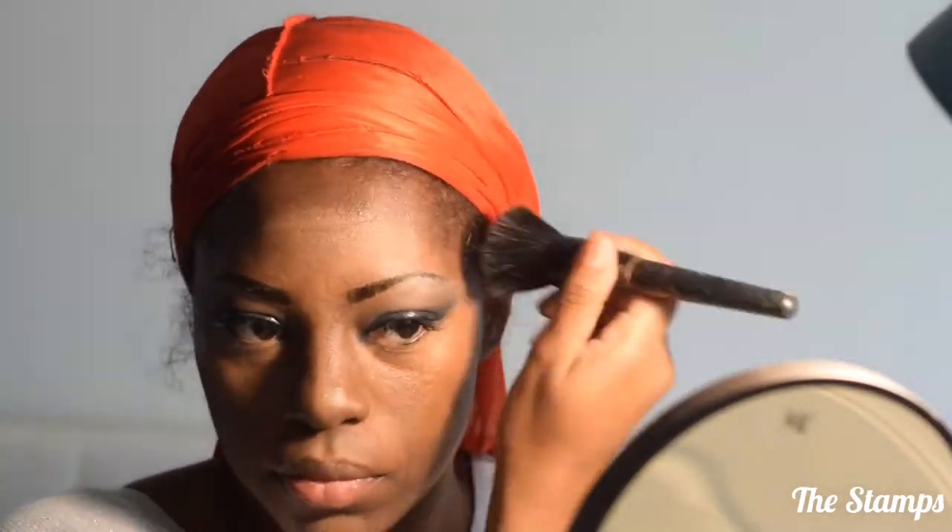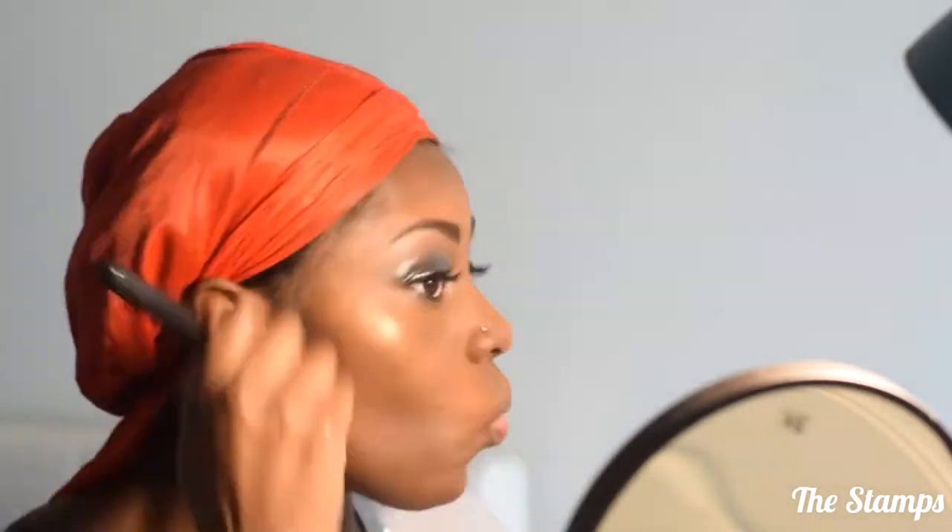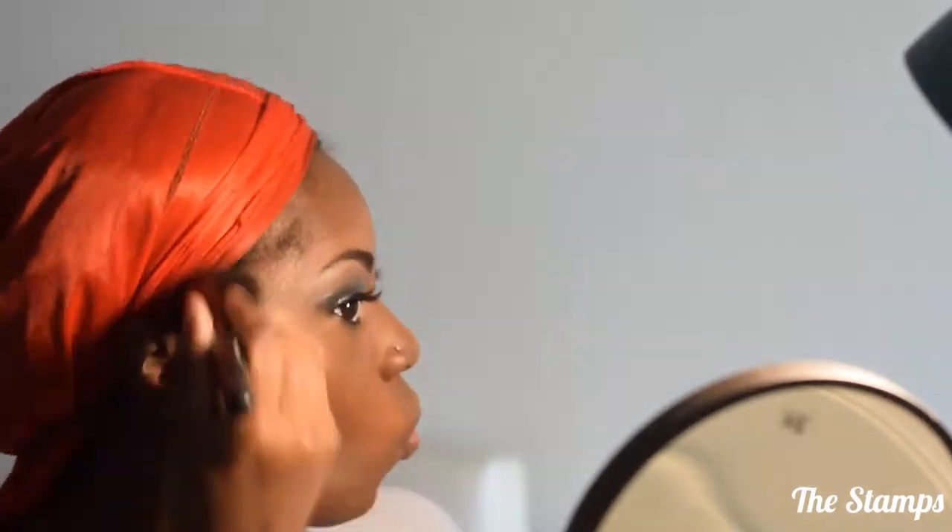Now I'm applying my foundation on top of my concealers. I mixed in a little bit of the grapeseed oil with the foundation to give me a little bit more of a dewy look. I don't really like matte foundations — I like my skin to have a little bit of dewiness to it. I'm just blending, making sure that contour and that highlight is completely blended. Now I'm just putting on a nice nude lipstick and gloss.